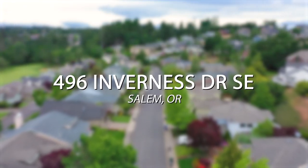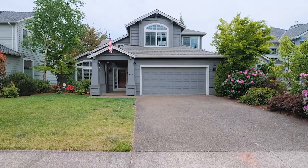Welcome to 496 Invernus. I'm Quinn Burke here in Salem, Oregon, and we're about to tour this beautiful home located in the Creekside neighborhood.